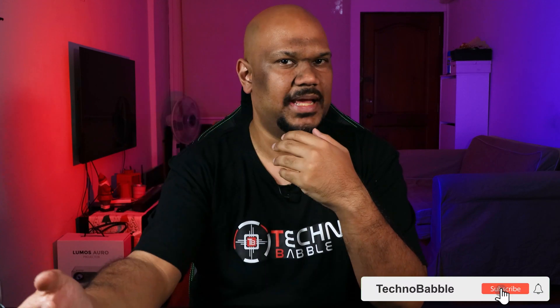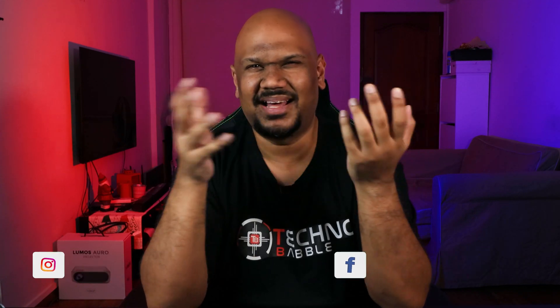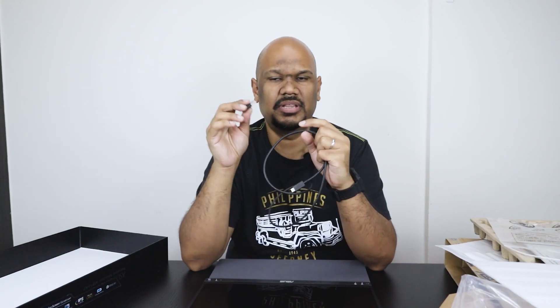Hey guys, welcome back! This is a very special episode - the start of many episodes to come. If you saw the title of the video, this is called the Techno Babble Upgrade for 2021. The channel started back in July 2019, so around a year and a half, and I'm quite happy with the channel. You guys have been awesome, thank you so much for watching all my videos.